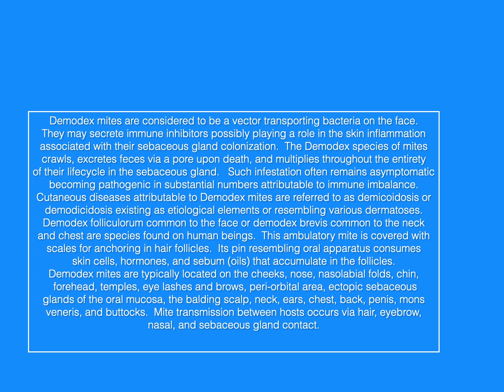The demodex species of mites crawls, excretes feces via a pore upon death, and multiplies throughout the entirety of their life cycle in the sebaceous gland. Such infestation often remains asymptomatic, becoming pathogenic in substantial numbers attributable to immune imbalance.